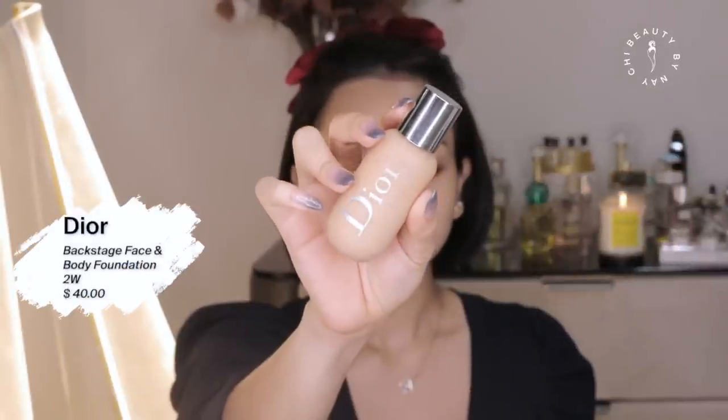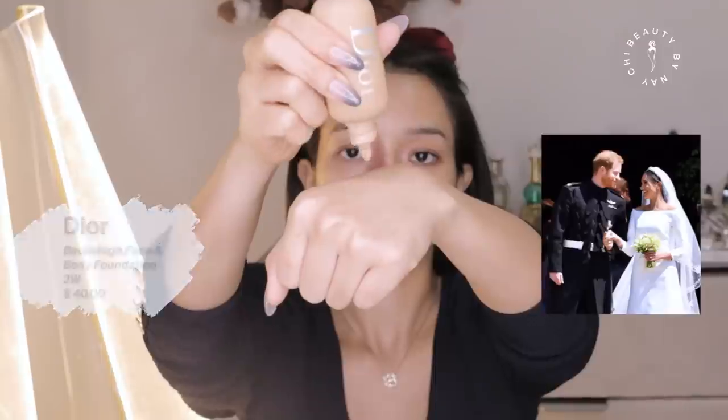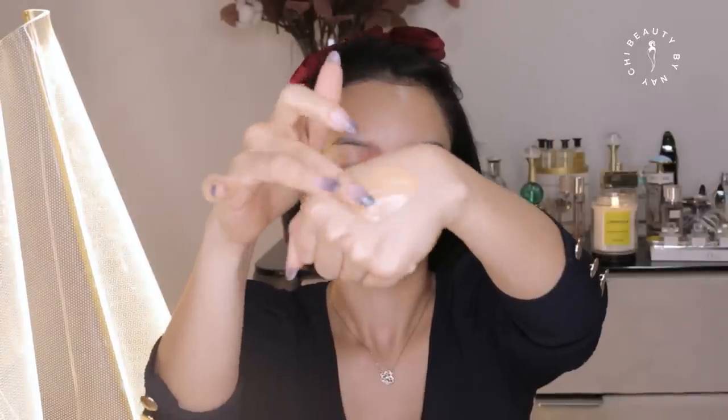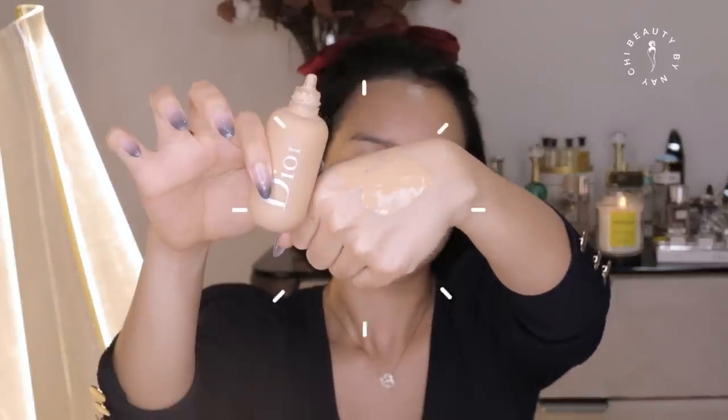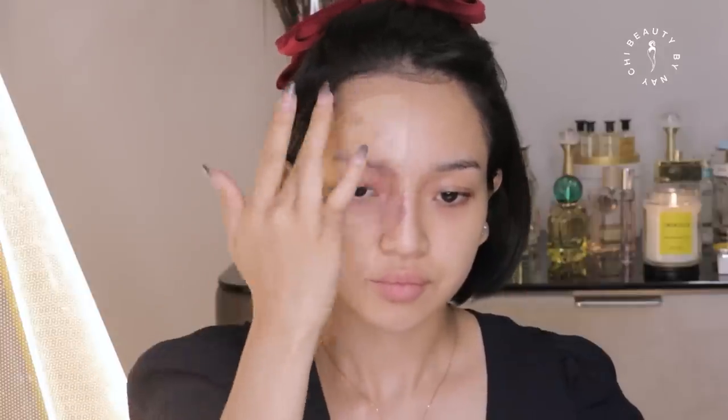This is the Dior Backstage Face and Body Foundation. This foundation was used for Meghan Markle's wedding — it's like a royal wedding look. It's very lightweight and gives a natural look. For this foundation, we recommend a no-makeup makeup finish. I highly recommend it.